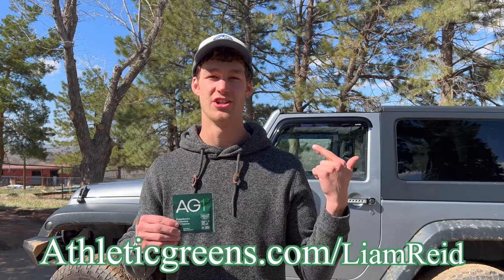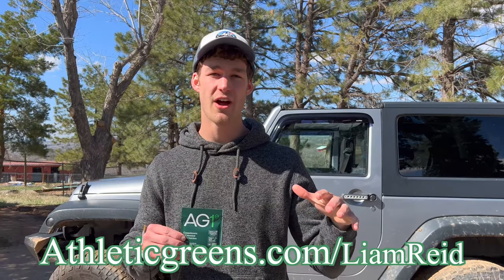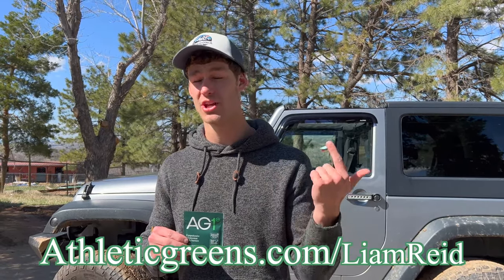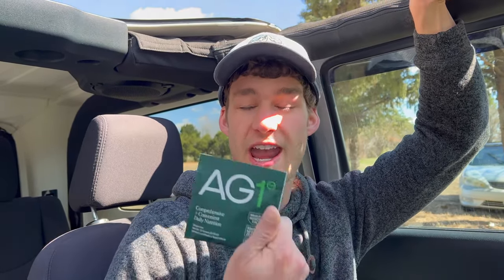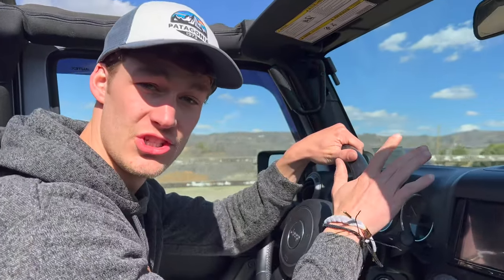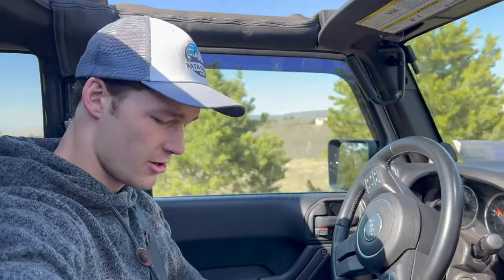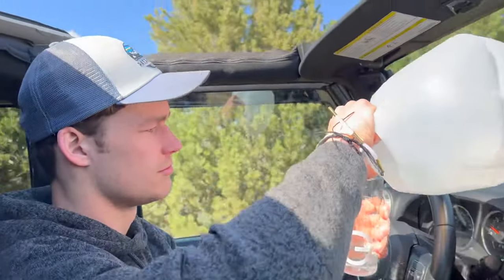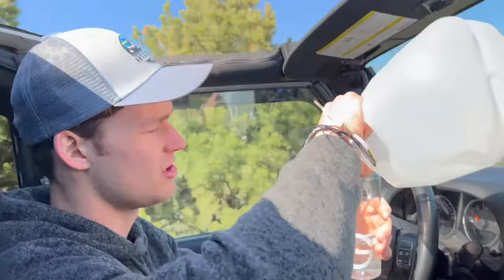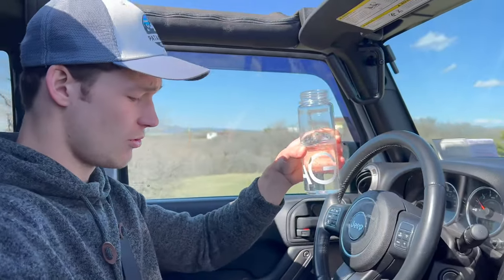We're going to take a quick break to tell you about today's video sponsor: AG1. AG1 is daily nutrition made very simple — it's made up of 75 whole food source ingredients including vitamins, minerals, and probiotics to nourish your body's entire system. Nutrition can be very confusing, but AG1 truly simplifies it. It's so easy we're going to show you how to do it while driving the Jeep down some trails. All we're going to do is grab our AG1 bottle, grab some water — I like to do about 10 milliliters of water.